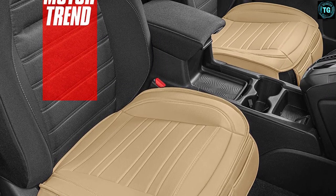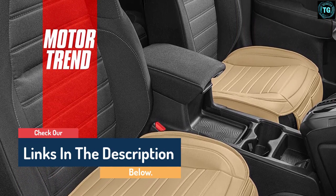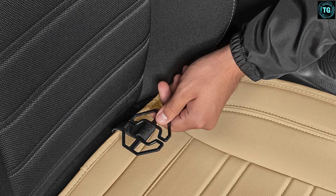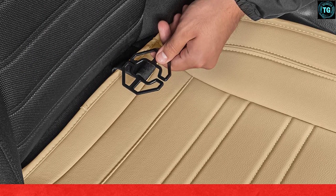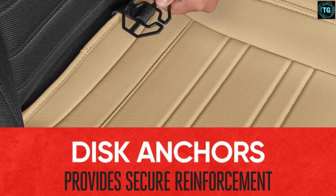The feature we liked best was the convenient pockets that allow easy storage of small items such as phones and wallets. Offering superior comfort and support, the Motor Trend Car Seat Cushion is an excellent option. The only issue is that it requires removing the seat for installation purposes, though installation is not a difficult process and can be completed quickly.